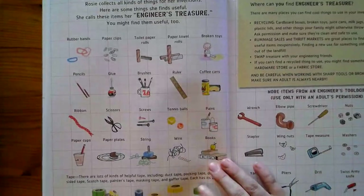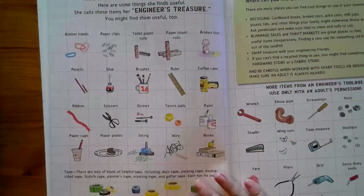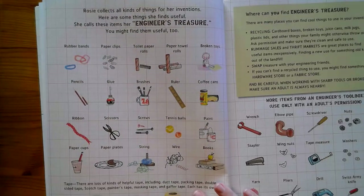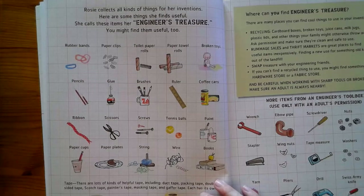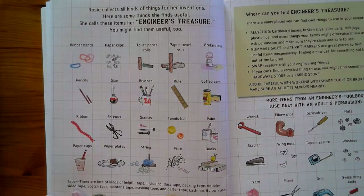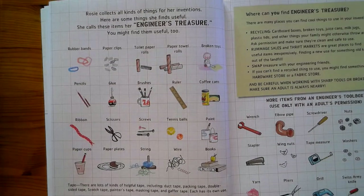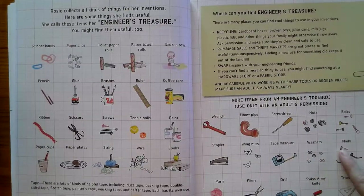That story was telling us a little bit about the engineering process — thinking about trying and trying again as we build things to solve a problem. Rosie collects all kinds of things for her inventions. Here are some of the things she finds useful, and you might find them useful too if they are around your house. She calls these items her engineer's treasure.